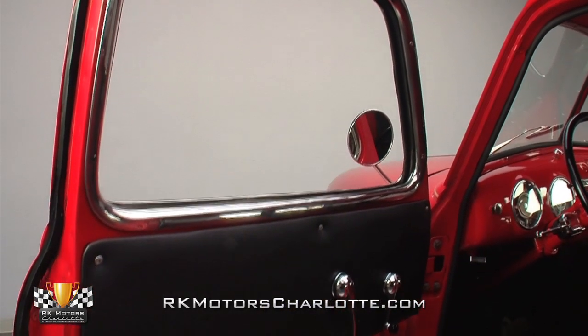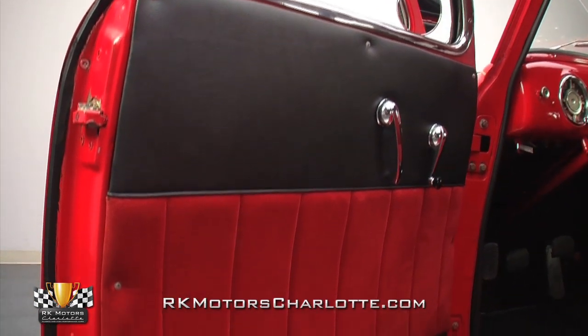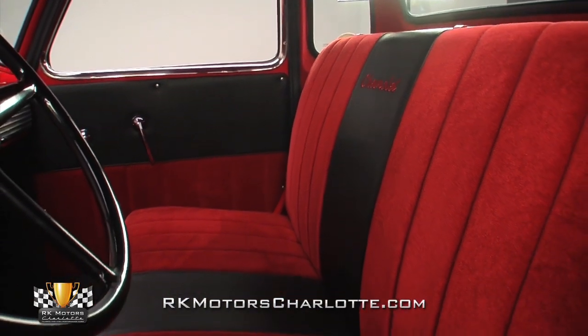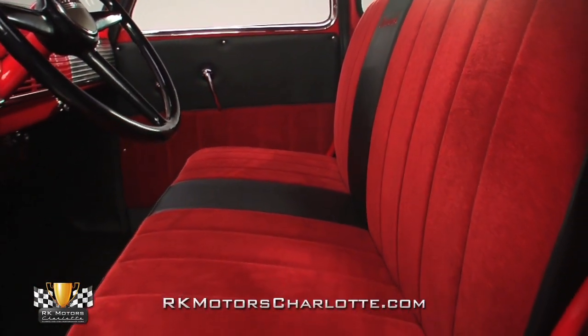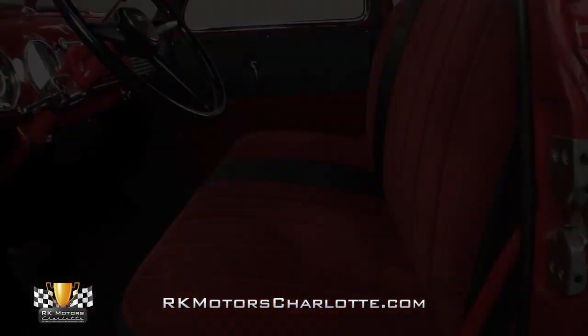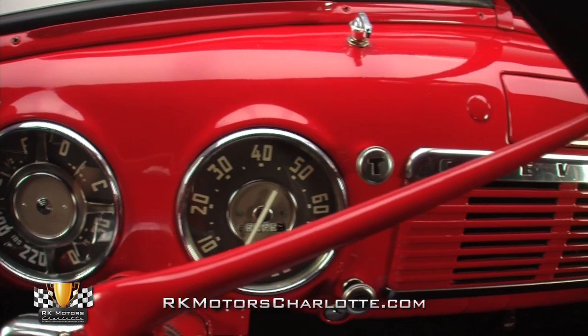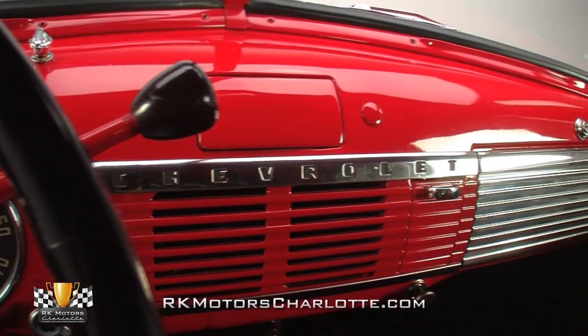Inside, custom red and black seamless door panels include correct chrome window and door handles. A custom red and black bench seat has Chevrolet prominently stitched into the center of the back pad. A custom red headliner creates a more comfortable cockpit-like feeling. The dash features traditional stainless trim and a speedometer, a divided gauge, and a gauge with temperature, battery, fuel level, and oil pressure, a glove box, and a heater defroster.